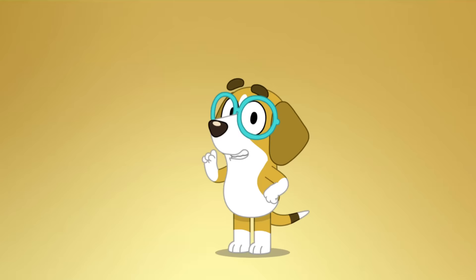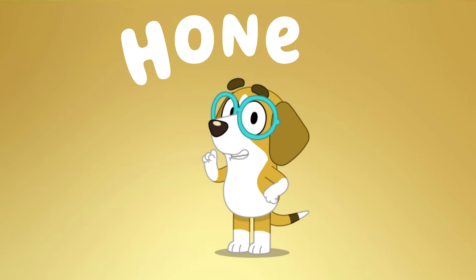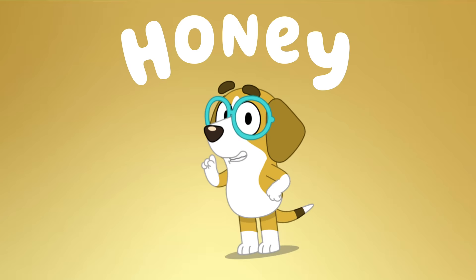Next up is Honey. Honey is spelled H-O-N-E-Y. Let's give her some books.